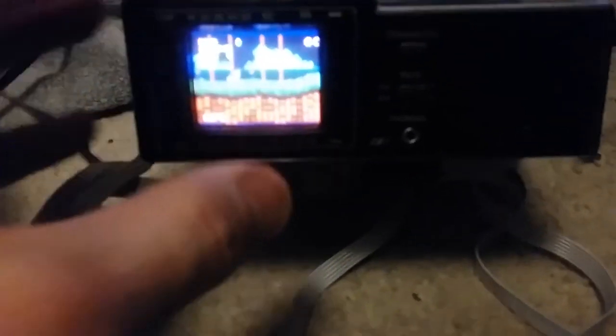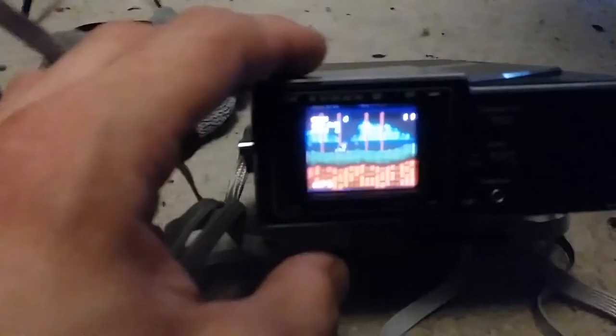Take this off. It's about the same size as a camcorder viewfinder.